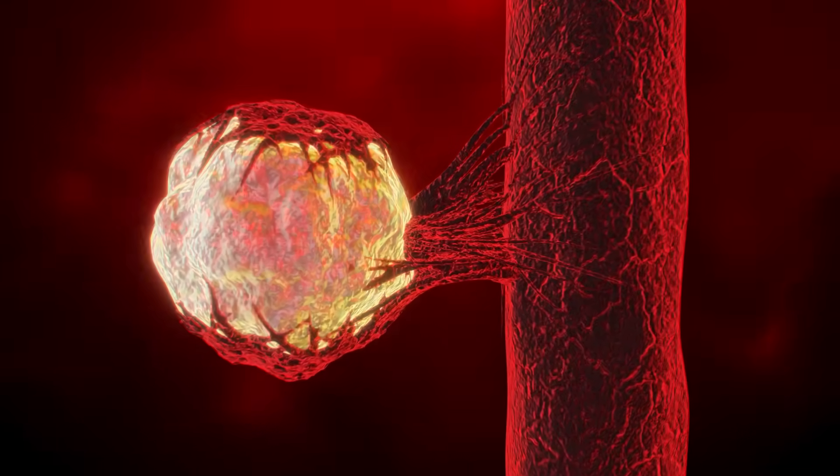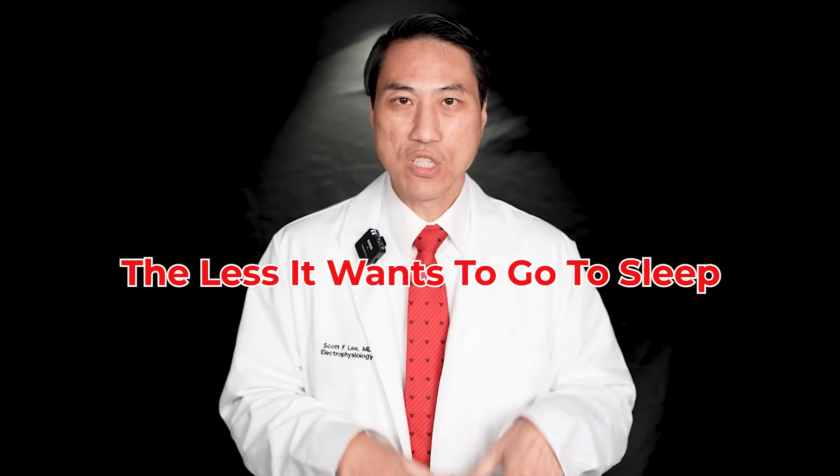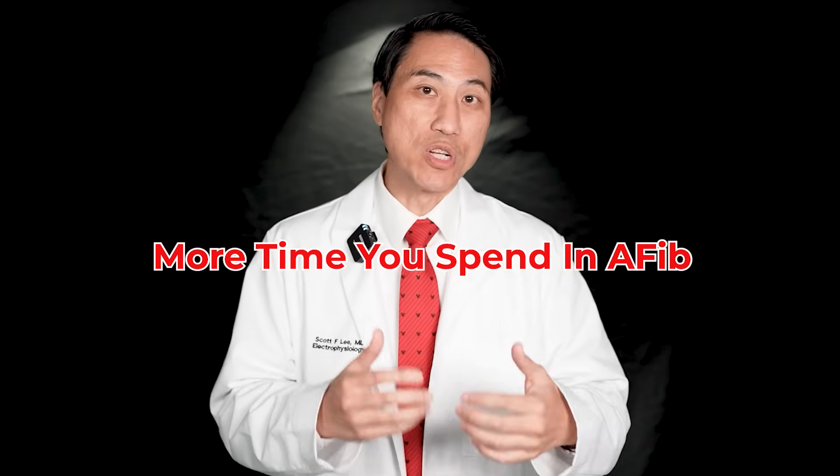The more you have, the more it wakes up, the less it wants to go to sleep, and the more time you spend under the control of that abnormal rhythm with rapid heart rates — the more time you spend in AFib. So if you want to slow down the progression, how do you make these cells grow slower or a lot less?